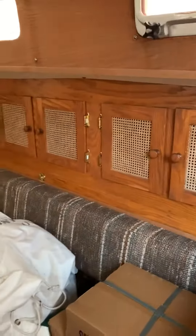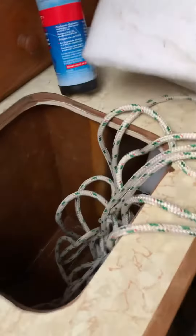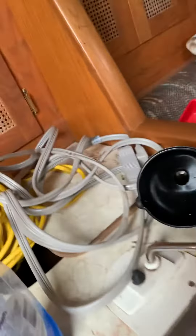All right boys and girls, fans, here we are inside Patience — she's a mess. Starting here with our icebox, our storage, our gimbal stove and oven, our dirty sink, and storage.